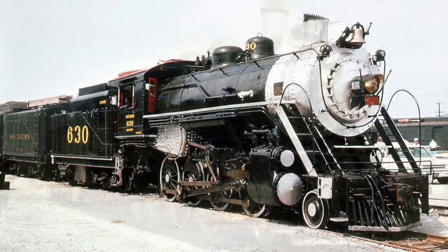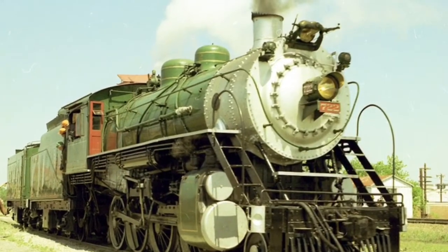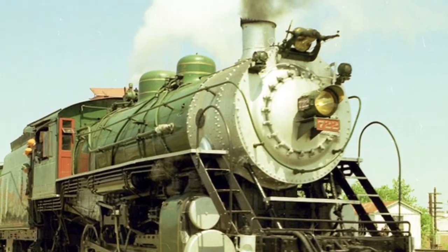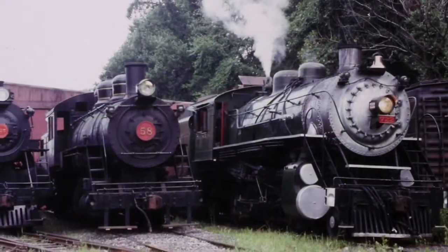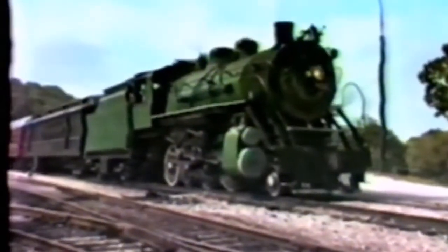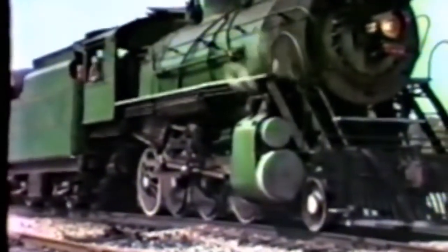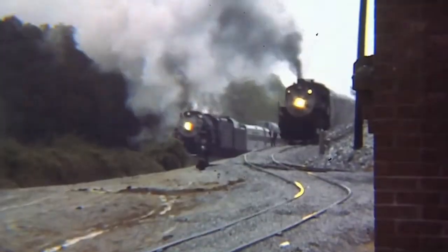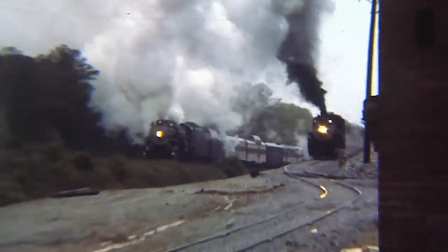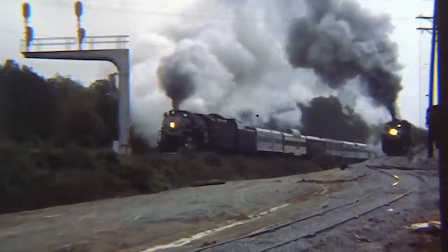The 722 entered excursion service for the Southern in 1970, painted in the Southern's Sylvan Green and Gold paint scheme to match the 4501. The locomotive was loaned out twice during her excursion career — the first in 1979 to the Wilmington and Western Railroad of Delaware, and then again in 1980 to the Tennessee Valley Railroad Museum in Chattanooga, along with number 630. At the same time, the need for these two little engines was shrinking, as the steam program expanded to require larger locomotives, including Texas and Pacific number 610 and Chesapeake and Ohio number 2716, among others.